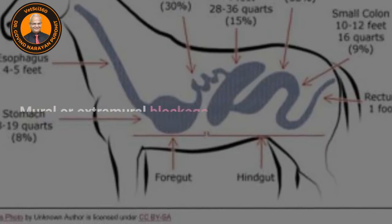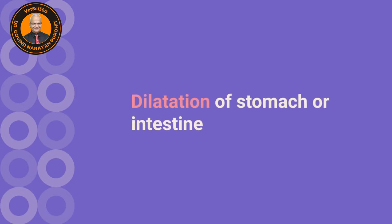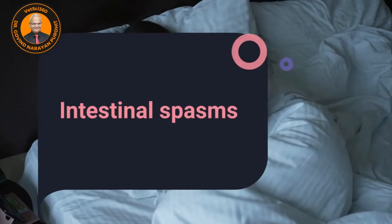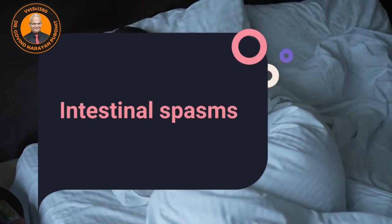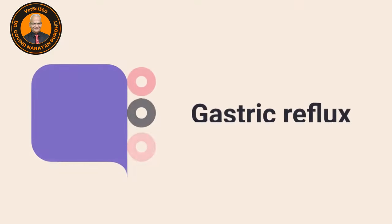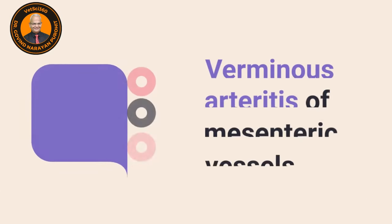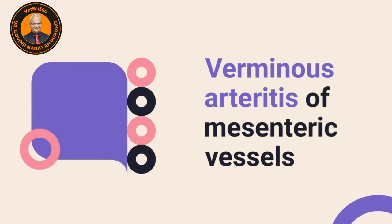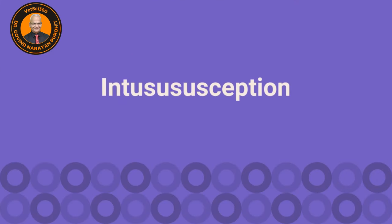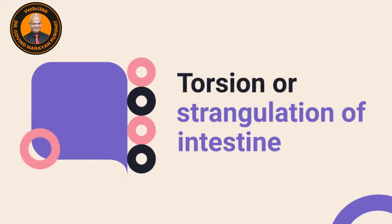Etiology includes impaction of the stomach or intestine, mural or extramural blockage of the stomach or intestine, dilatation of the stomach or intestine, intestinal spasms, paralytic ileus, gastric reflux, peritonitis and other inflammatory conditions of the stomach or intestine, verminous arteritis of mesenteric vessels, intussusception, and torsion or strangulation of the intestine.